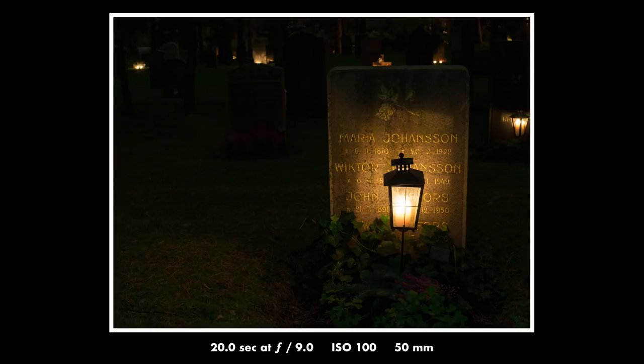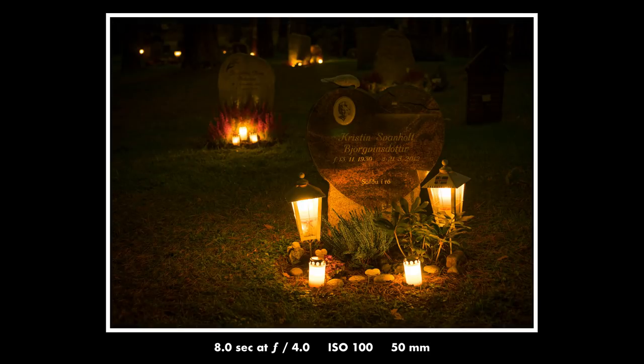I quickly realized another problem, and that is how to get exposure right. Because when you have complete darkness and a few bright lights — as in the conditions I was in at the cemetery — the dynamic range becomes huge. So you really need to think carefully about what you're going to expose for. And as you can see, the highlights will be a little bit overexposed no matter how you do it.